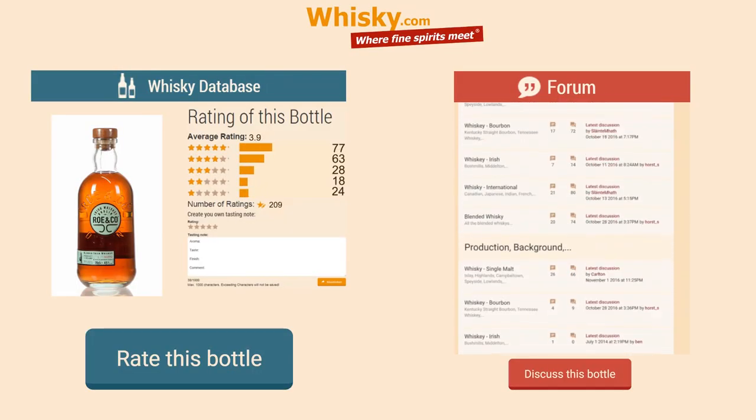If you find this bottle, I think it would be worth a try. And if you happen to be in Ireland, in Dublin, when you visit the Guinness factory, have a look around — the St. Patrick's Tower is pretty near and should be a great view. Thank you very much for watching. If you like this video, please give me a thumbs up. See you next time. Bye.